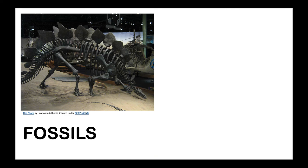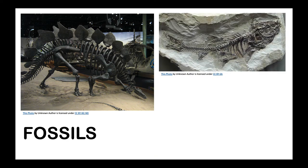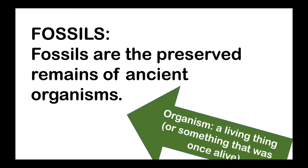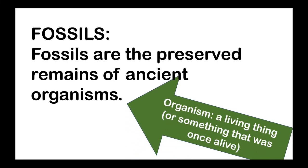Fossils. You've probably seen fossils before, maybe in a museum or a classroom, but what exactly is a fossil? Fossils are the preserved remains of ancient organisms. And as a reminder, an organism is just a fancy name for any living thing or something that was once alive.